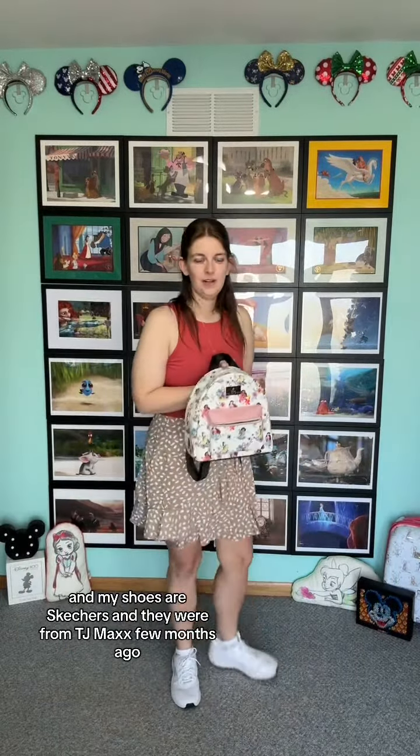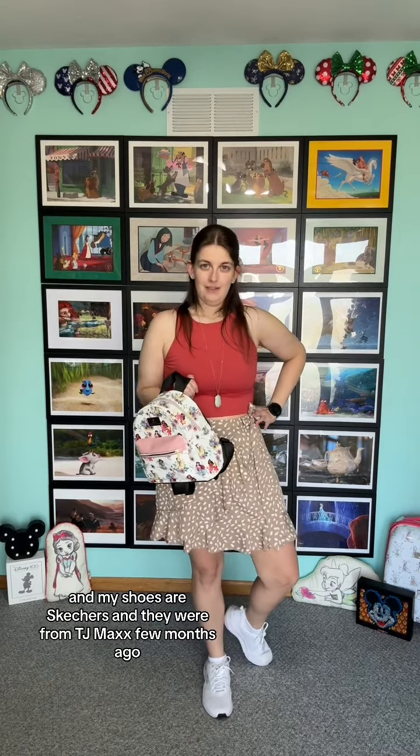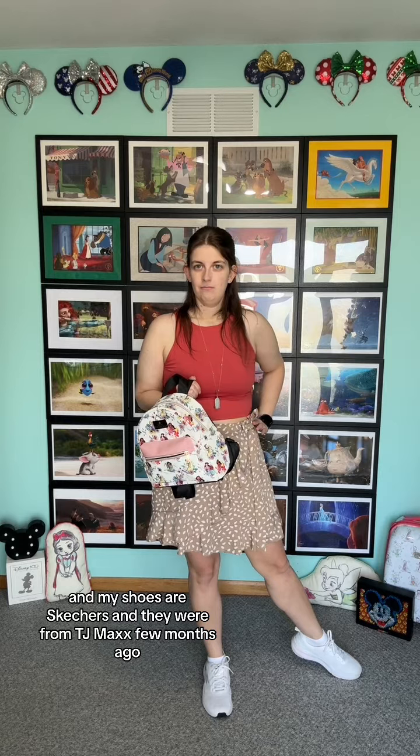It's just a mini backpack and it was from Kohl's — not a bad little backpack. And my shoes are Skechers and they were from TJ Maxx a few months ago.